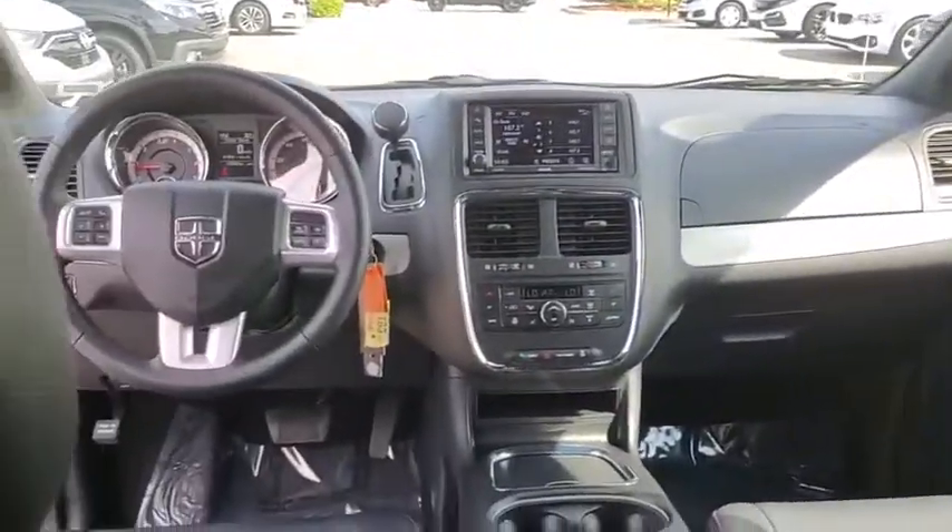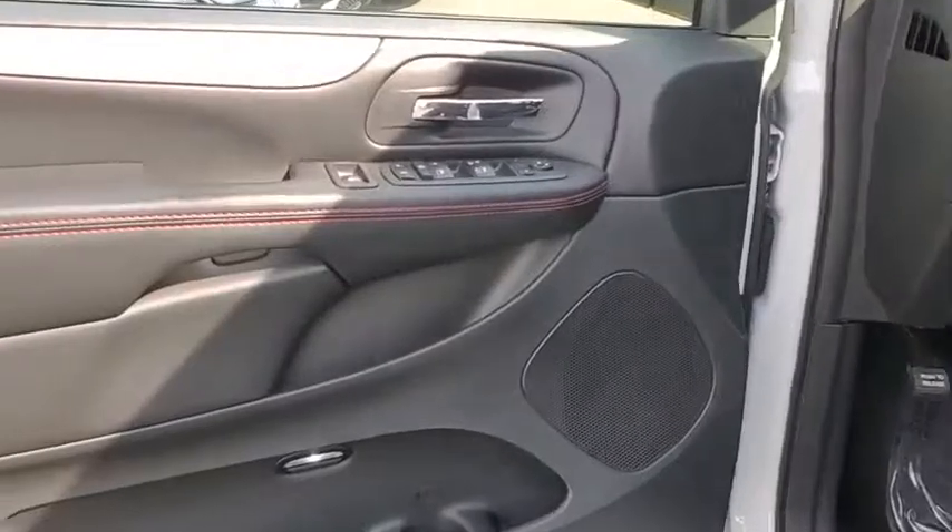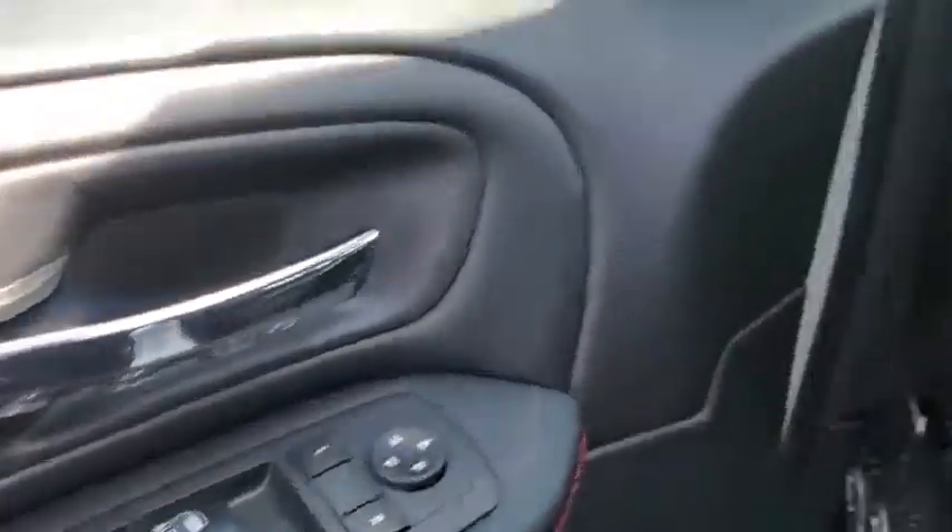Here are some of this vehicle's great options: traction control, power passenger seat, power liftgate, dual airbags, power steering, alloy wheels, four-wheel disc brakes, and universal garage door opener.